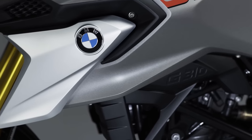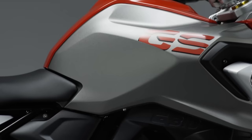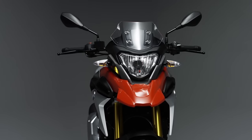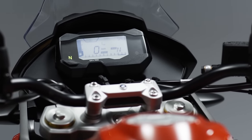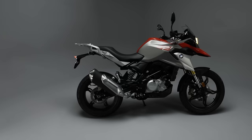Welcome to the new G310GS from BMW, a bike that is truly made for everyday adventures. With its distinctive trademark GS features, this robust, functional, and reliable new bike from BMW is really a bike for the inner city and even the urban jungle, with some off-road capabilities.